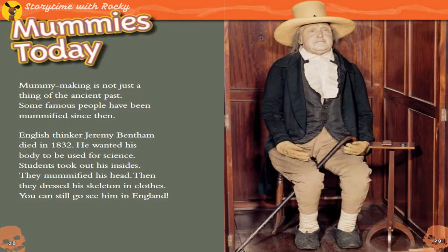Mummies Today. Mummy making is not just a thing of the ancient past — some famous people have been mummified since then. English thinker Jeremy Bentham died in 1832. He wanted his body to be used for science. Students took out his insides, mummified his head, then dressed his skeleton in clothes. You can still go see him in England.